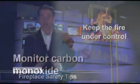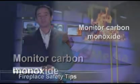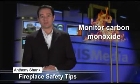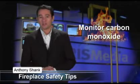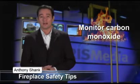Monitor carbon monoxide. Carbon monoxide, or CO, is an odorless, colorless, and tasteless poison produced whenever gas, oil, or wood is burned. CO is controlled by proper maintenance and ventilation of fuel burning appliances. Carbon monoxide monitors should also be used in any home that has a fireplace.